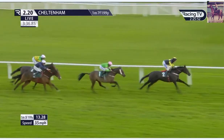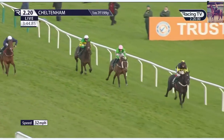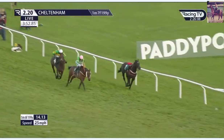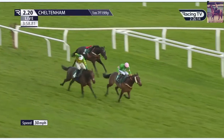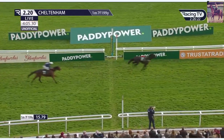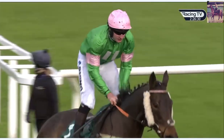JPR1 continues to lead, a length and a half, make it two over On Public in second. At the second last, JPR1 gets over it well, On Public a little untidy in second, and then JPR1 has quickened away four or five lengths. But JPR1 stumbles at the last and unseats Brendan Powell! On Public is left in front, Petite on Air in second but closing. On Public fending off the challenge, wins with Henry Brooke up!